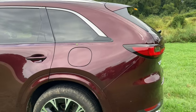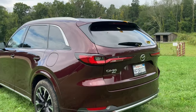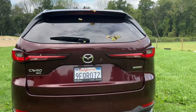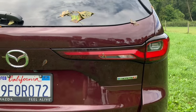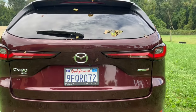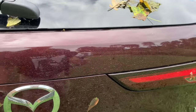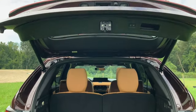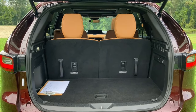The very squared-off rear end is one of the reasons the third row is so commodious. Coming around, you'll note the badge: CX-90 all-wheel drive, with 'e-Skyactiv G' — Skyactiv G being the engine family, 'e' being the mild hybrid system.